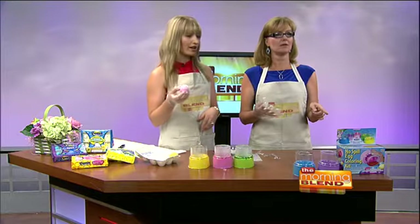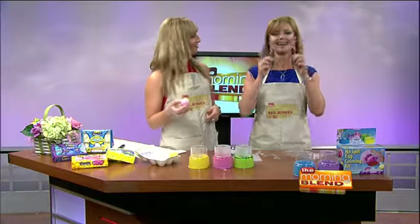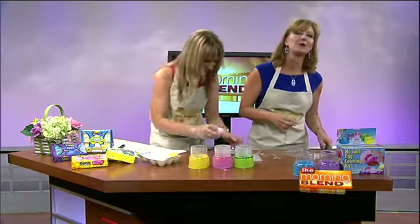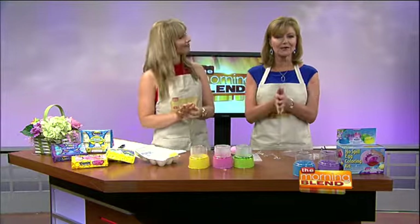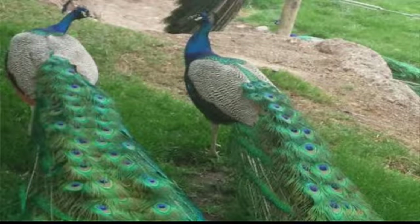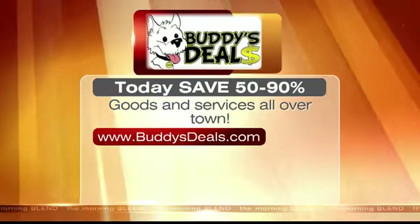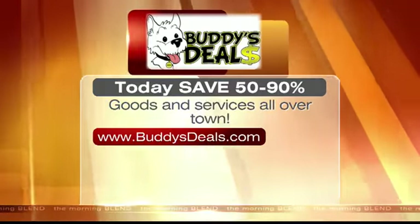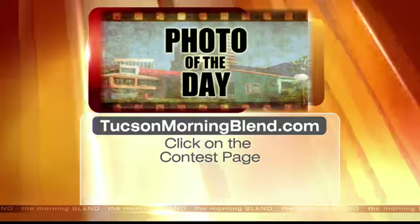And where did we get this, Ken? At Walmart. Available at a Walmart near you — probably Target and Walgreens and everywhere else. We do have a fun Easter-themed show for you today. But now let's take a look at our photo of the day sponsored by BuddySteals.com. One of our viewers sent us this picture from their day at the zoo. Beautiful — that's better than the Easter eggs! To sign up for BuddySteals, just go to BuddySteals.com and enter your email address. Make sure you head to TucsonMorningBlend.com and enter for our photo of the day — just click on the contest page and be sure to explain what's happening in the photo as well.